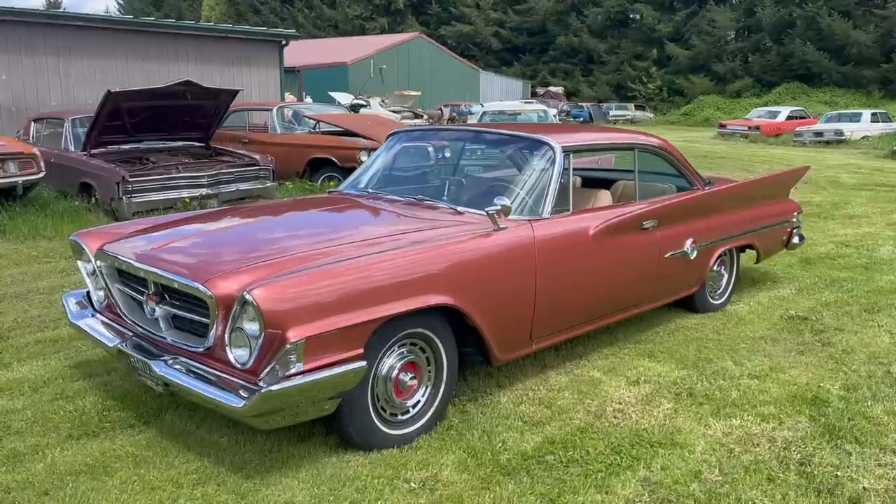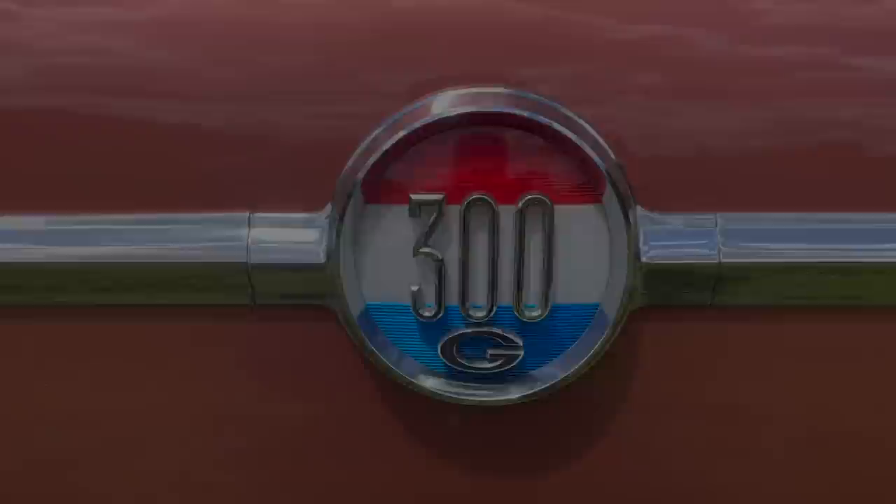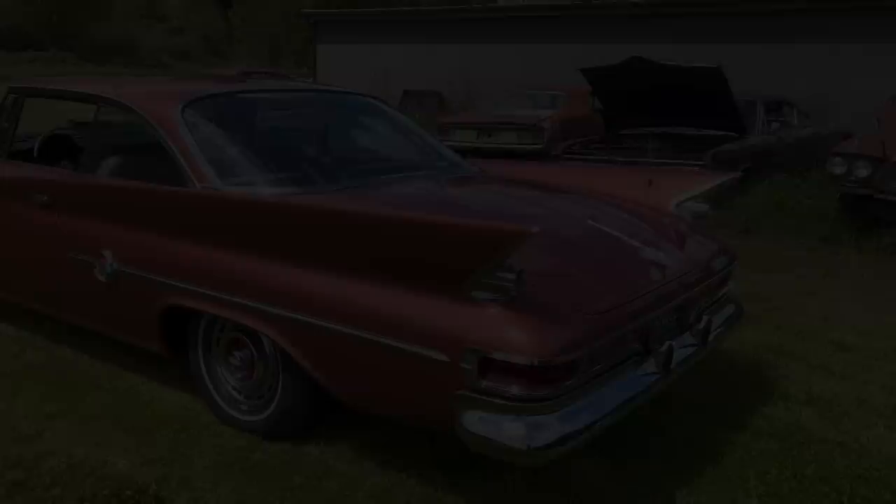Today on Dead Dodge Garage, it's this! 1961 Chrysler 300G. The G stands for Great! Or in this case, Gary, maybe. This fantastic unit belongs to Rocket Tom's twin brother, Gary Hergert. Man, it's pretty.